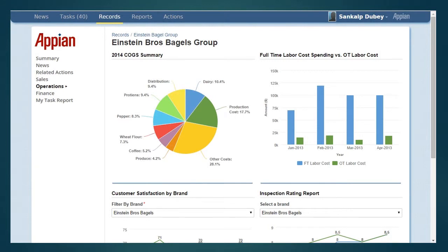Next we can see the operations dashboard. This dashboard displays reports such as cost of goods summary, full time vs. overtime labor cost pending, customer satisfaction by brand, and inspection rating report.